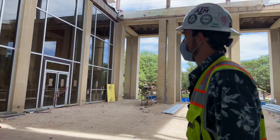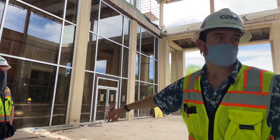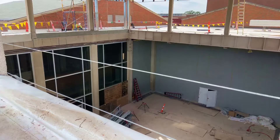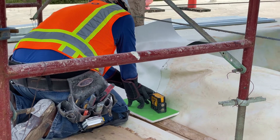This whole space will just be all open. We're going to demo out these current windows right here, these walls behind you, and this whole lobby will just be one big open space and a lot less closed off.